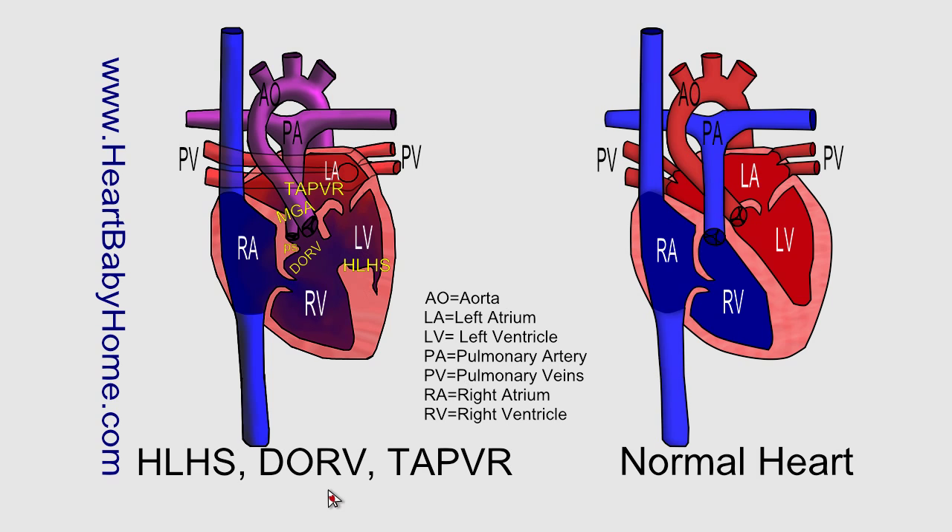Hey guys, this is Nanette with Heart Baby Home. Today we're looking at heart number 58, hypoplastic left heart syndrome with DORV and TAPVR.